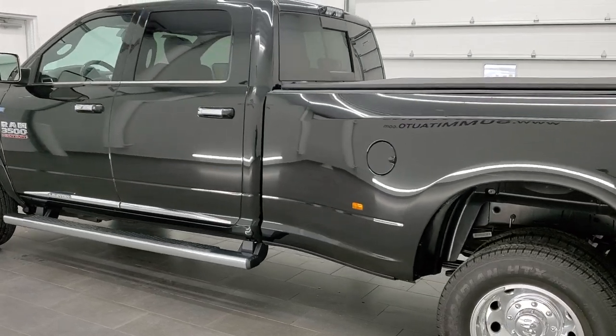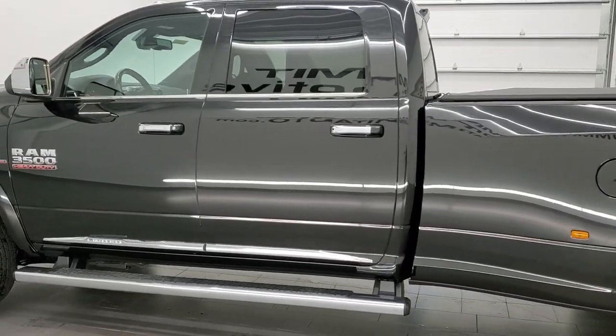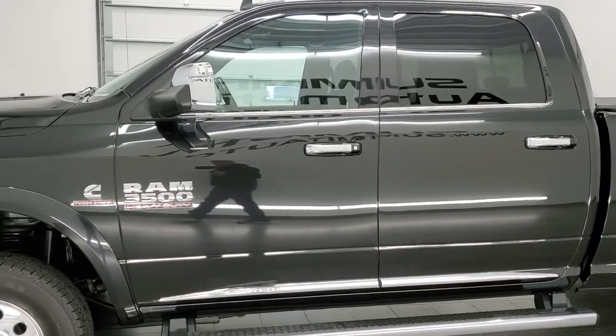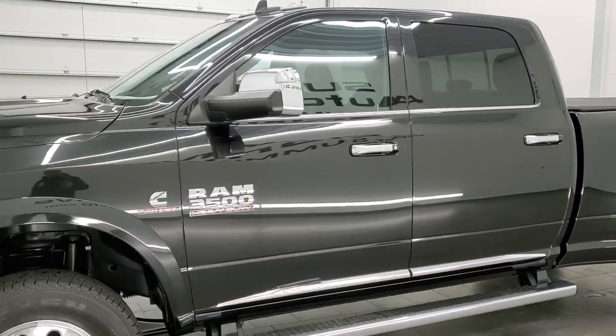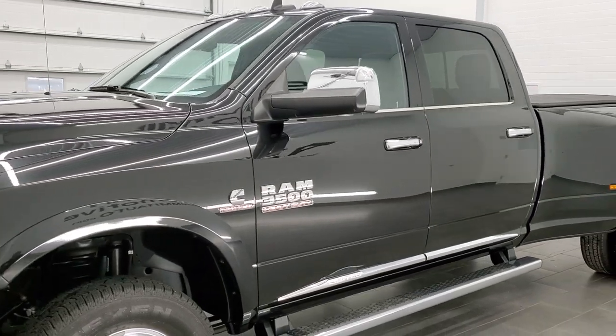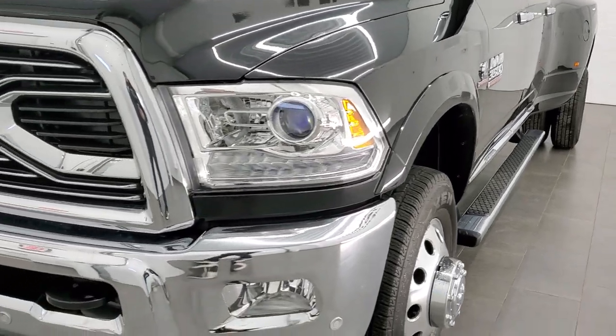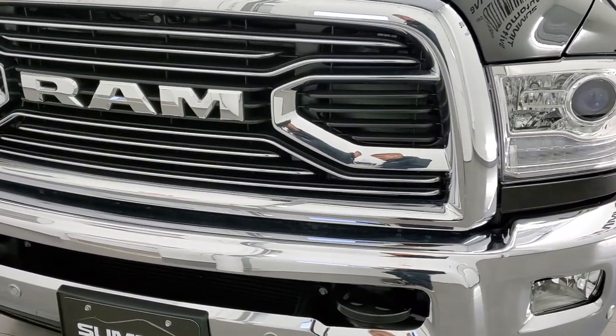All of our vehicles go through a 130-point inspection process for the state of Wisconsin. They get a fresh oil and filter change, all the fluids get checked and topped off before being made available to our customers, and they get gone through 100% mechanically as well.